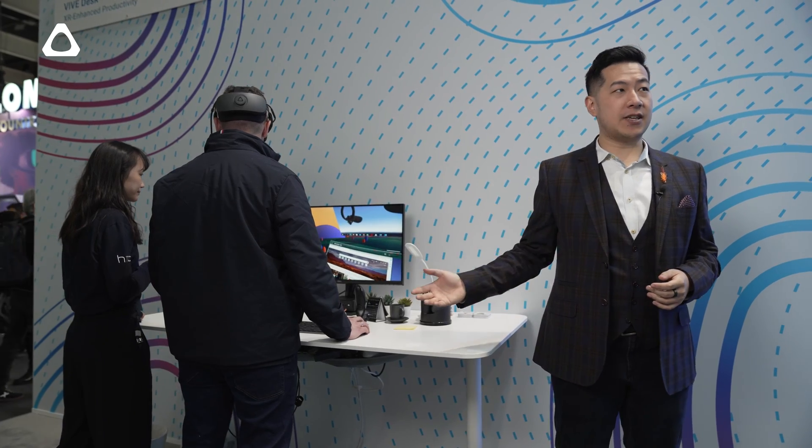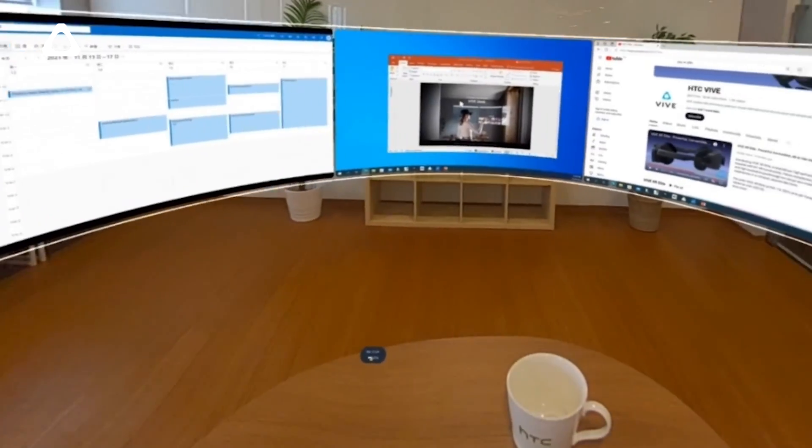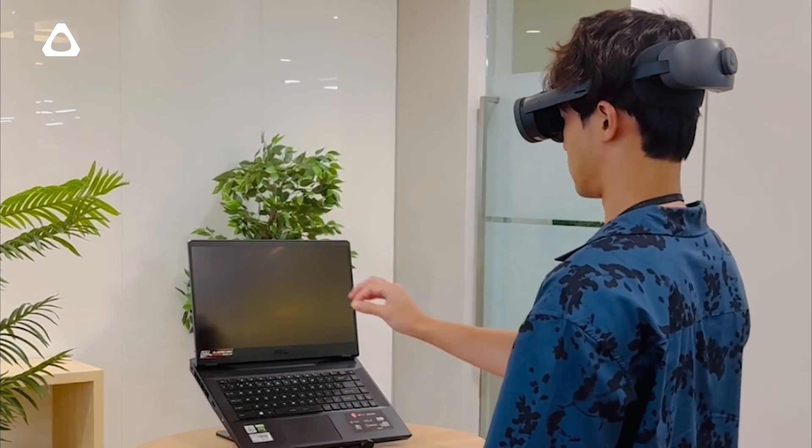We also have Vive Desk, a virtual desktop designed to boost workspace productivity. It utilizes mixed reality and allows users to work on up to three screens at a time in their virtual workspace while still using their real-world mouse and keyboard. You can use Vive Desk anywhere — take your multi-screen setup to a co-working space, cafes, even on a plane, while having complete privacy.